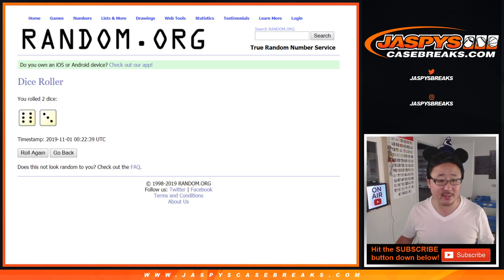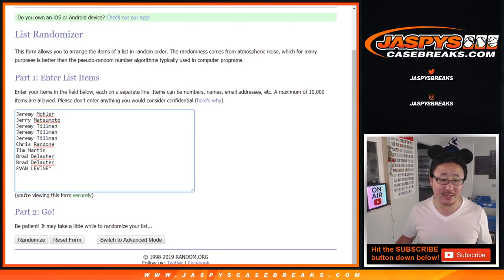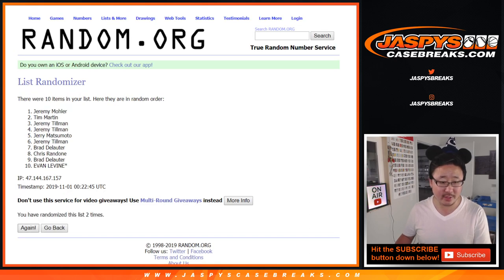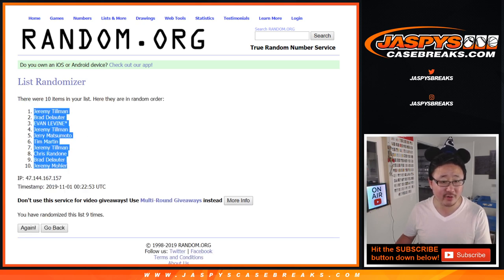Let's roll it and randomize it six and a three, nine times. After nine times, we've got Jeremy Tillman down to Jeremy 33.